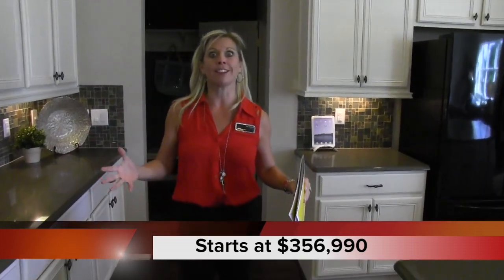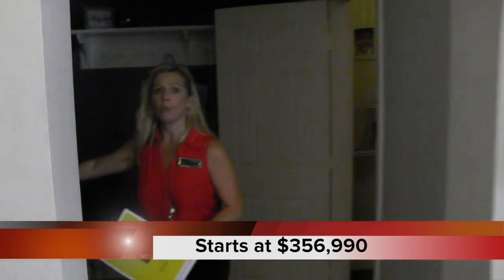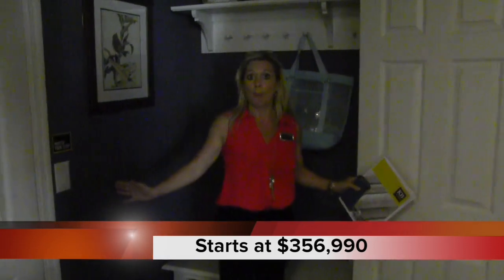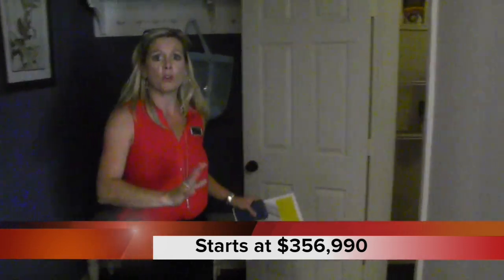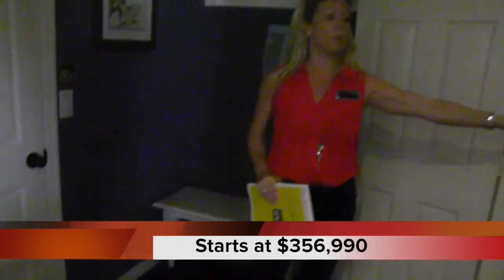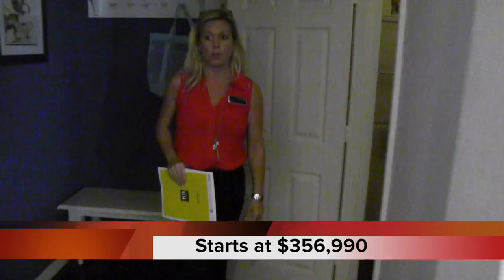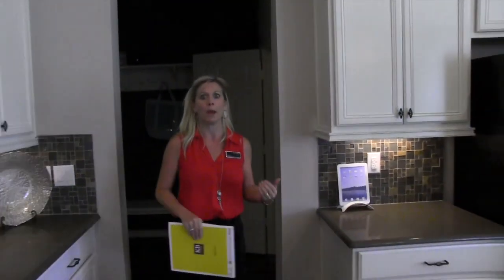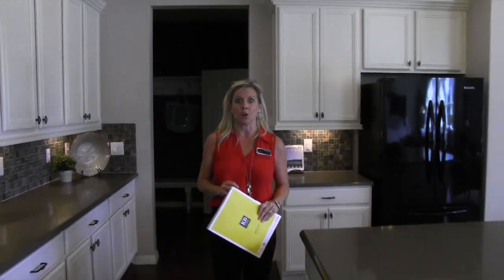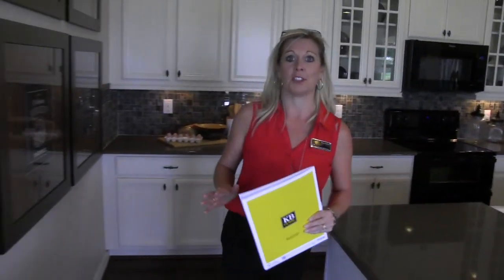So downstairs you've got your informal dining and kitchen. Now look at this — this is your entrance from your garage. You come in through the garage and you have this incredible drop zone, a cubby zone with a place for backpacks and shoes. Your kitchen pantry is right over here — huge and conveniently located yet out of the way.